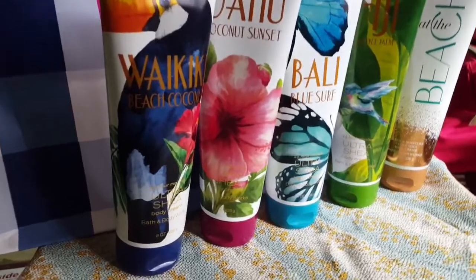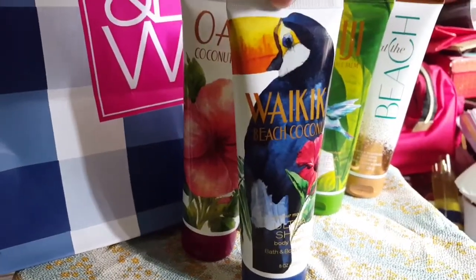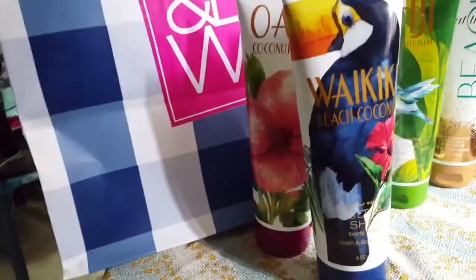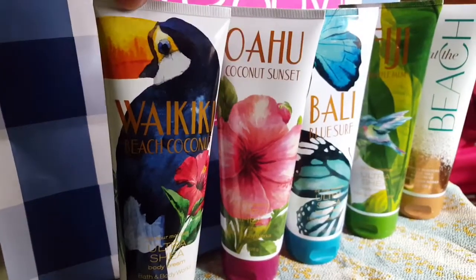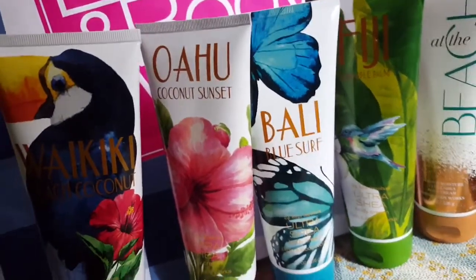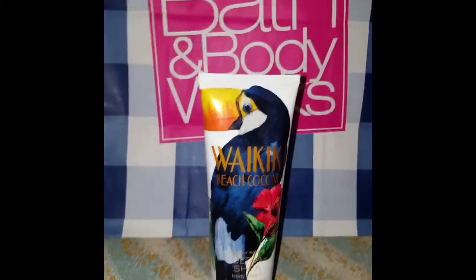So I have here the first one — this is a repackage of Waikiki Beach Coconut. This is a repackage because they had it before. The first is the Beach Coconut, or the Waikiki Beach Coconut.